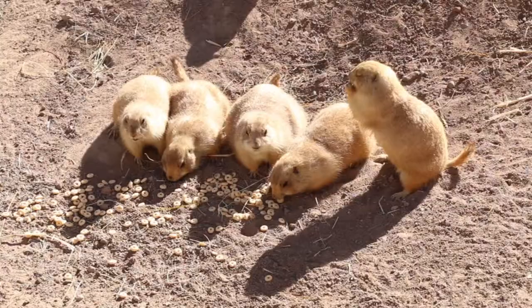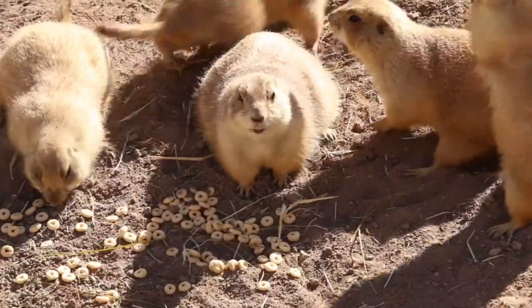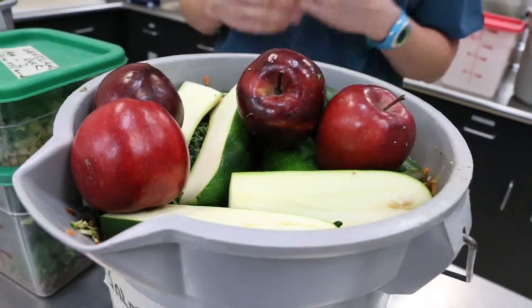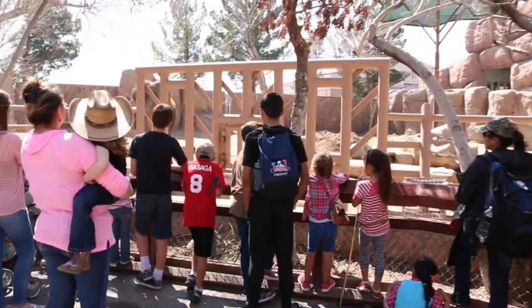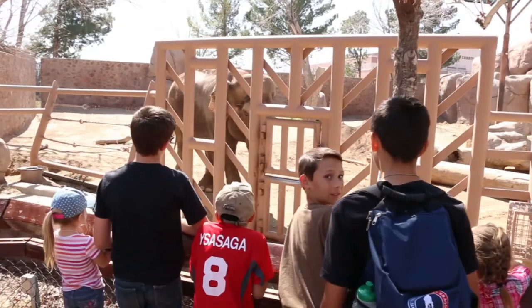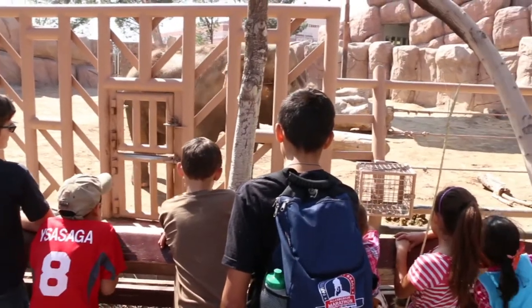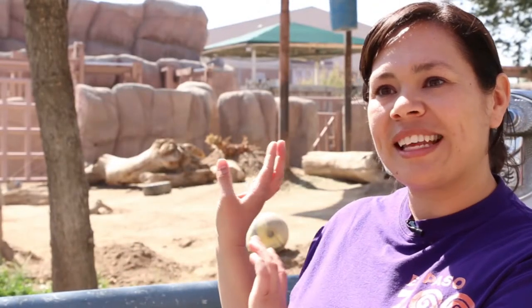We do behind-the-scenes programs where participants get to meet some of the animals here at the zoo, then go to the commissary where they'll actually see what all the different animals eat. The zoo takes nutrition seriously — we want to use high-quality produce, and we take good care of it. There are programs that adults and kids can participate in to learn about nutrition as it relates to both humans and animals.